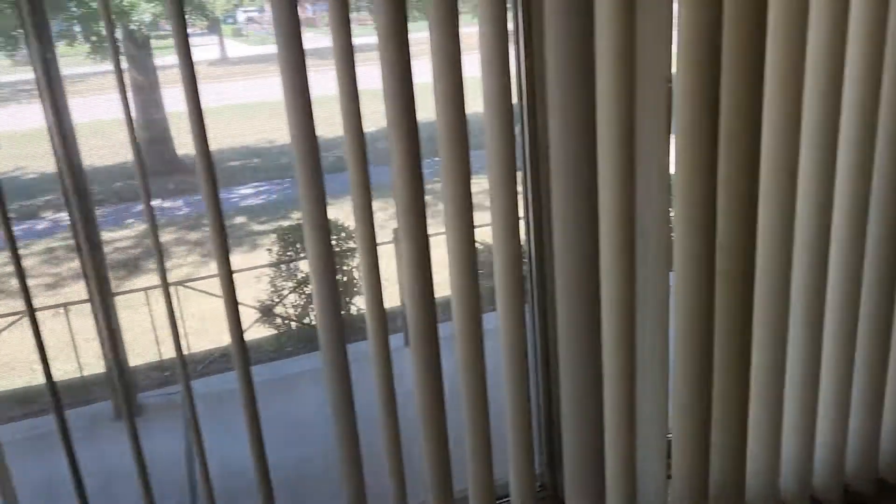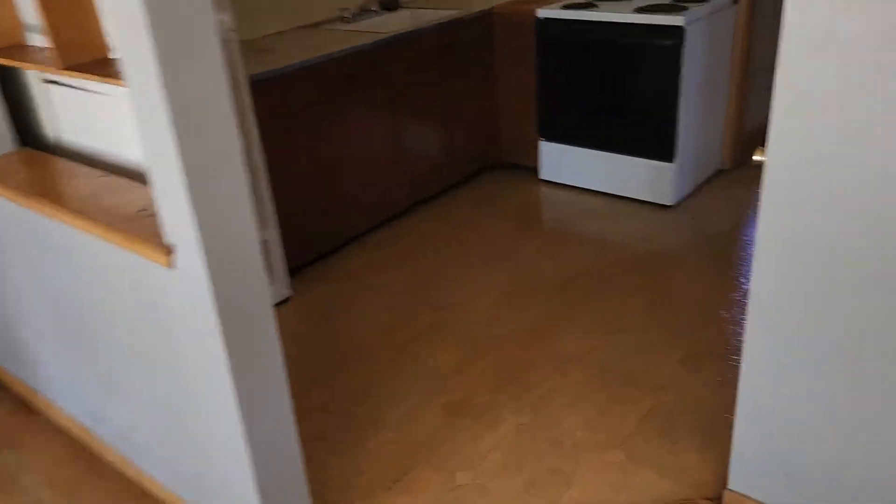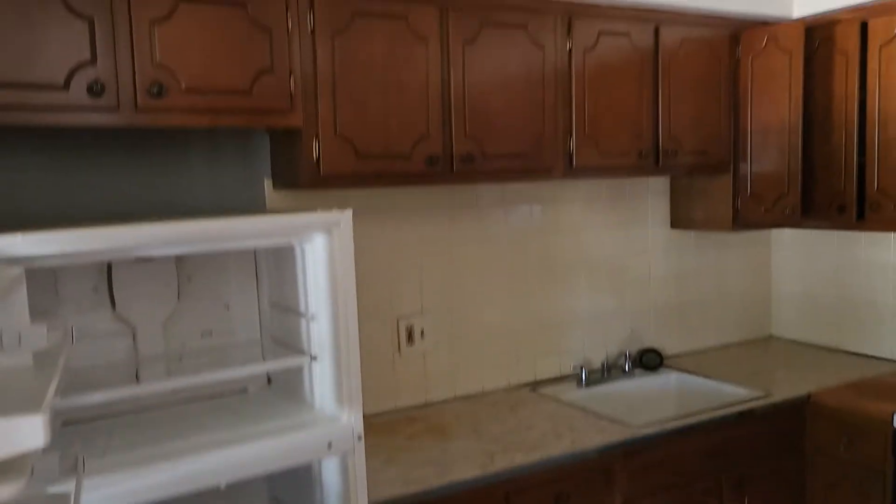Blinds will need new slats on all the blinds in the living room. Kitchen — clean the floor. Power's off.